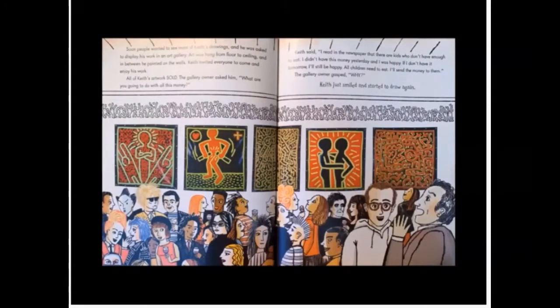Soon people wanted to see more of Keith's drawings, and he was asked to display his work in an art gallery. Art was hung from floor to ceiling, and in between he painted on the walls. Keith invited everyone to come and enjoy his work. All of Keith's artwork sold. The gallery owner asked him, what are you going to do with all this money? Keith said, I read in the newspaper that there are kids who don't have enough to eat. I didn't have this money yesterday and I was happy. If I don't have it tomorrow, I'll still be happy. All children need to eat — I'll send the money to them. The gallery owner gasped. Why? Keith smiled and started to draw again.